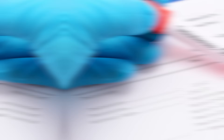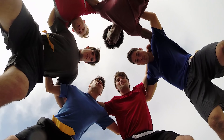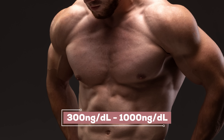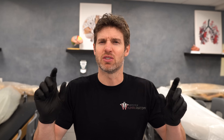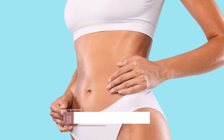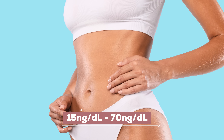What constitutes low testosterone? A good place to start is the normal ranges. If we do a total testosterone test on a male, the normal range is pretty broad — anywhere from 300 nanograms per deciliter up to 1,000 nanograms per deciliter. There might be subtle variations depending on the lab, but for the most part, 300 to 1,000 nanograms per deciliter. For females, it's much lower: 15 to about 70 nanograms per deciliter.